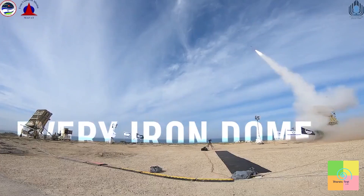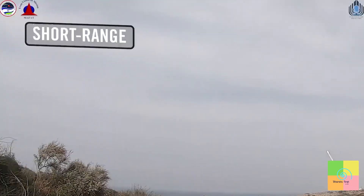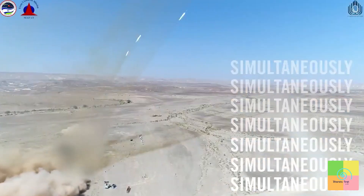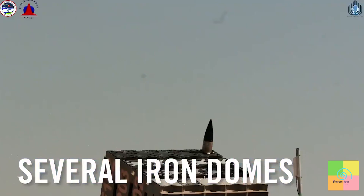Every Iron Dome operates day and night under any weather conditions against both short and medium-range rockets, and can respond to multiple threats simultaneously. That's right — there are several Iron Domes operating around Israel right now.